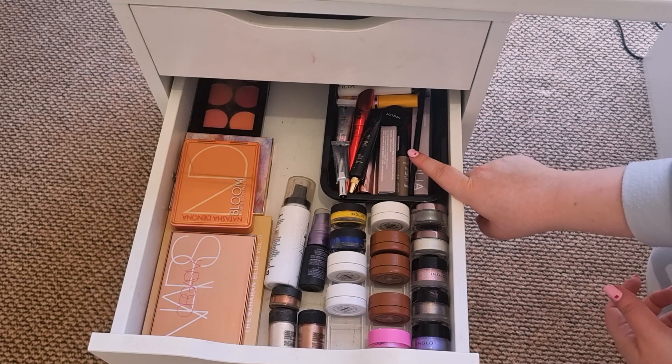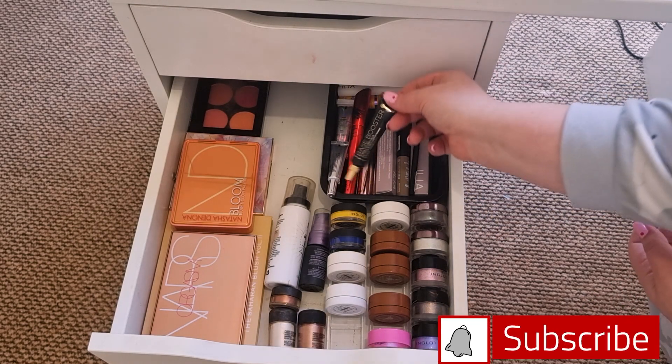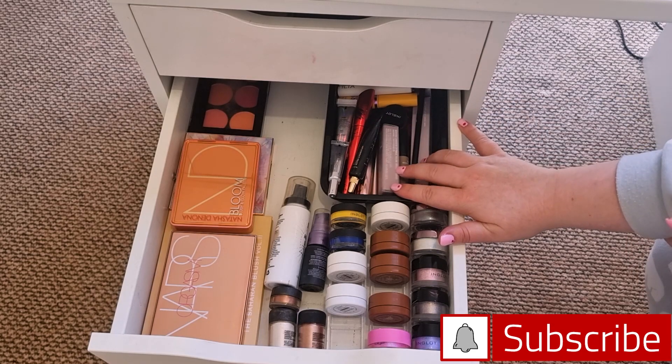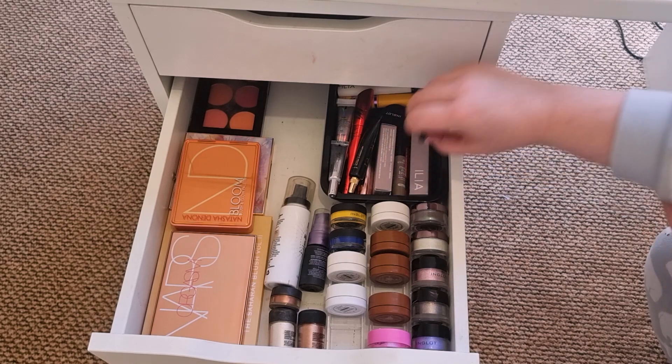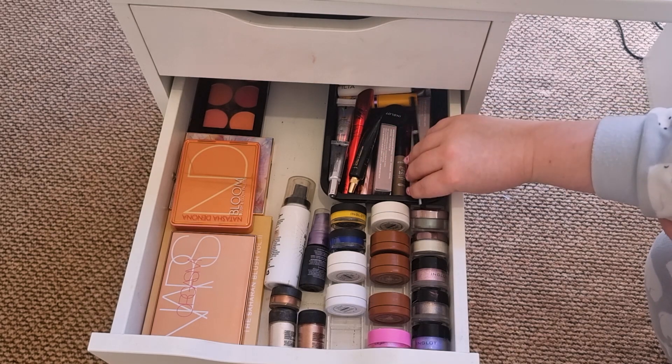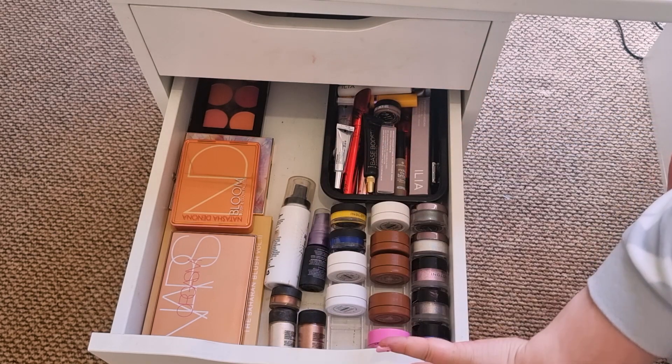The next drawer is brows, mascara, and eyeshadow primers. I don't need to pull in anything here because I only wear one mascara at a time. I only have two eyebrow pencils that I'm organically using at the moment, and one pomade I've yet to open. So next drawer.